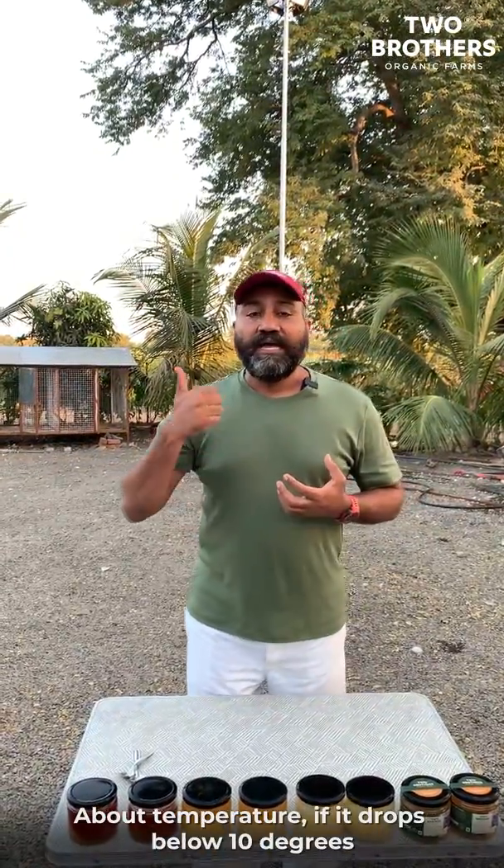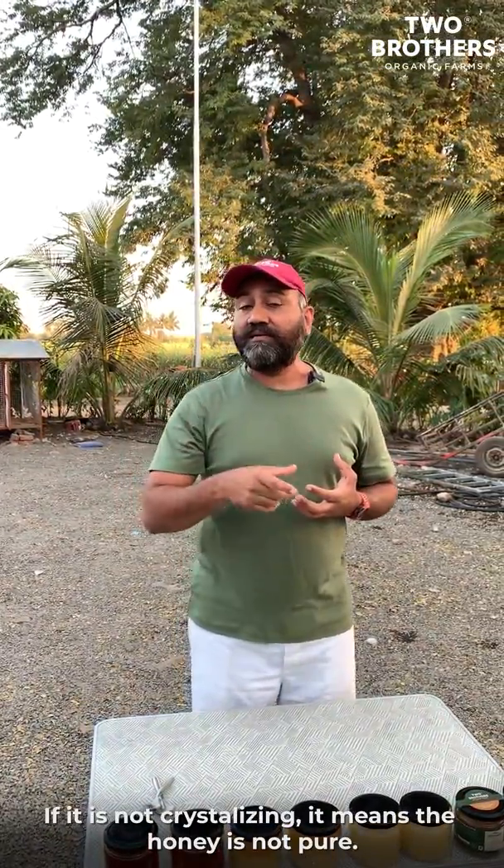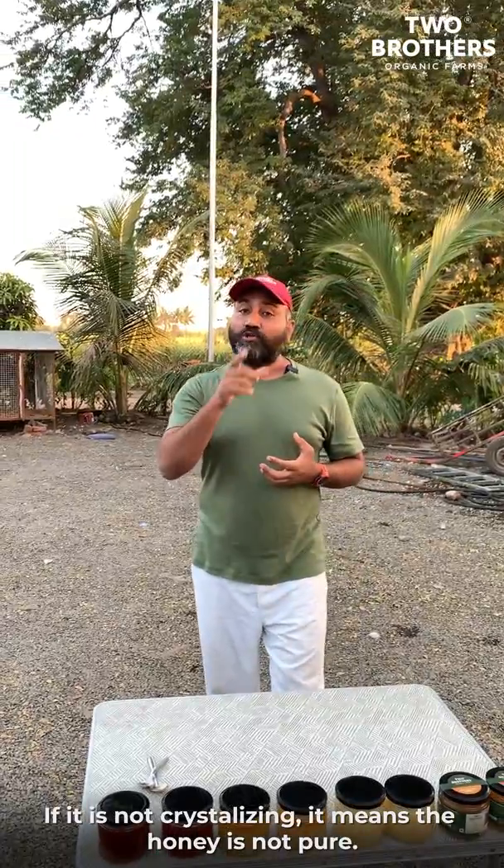Coming to temperature: if temperatures drop below 10 degrees, then honey tends to crystallize if it is pure. If it is not crystallizing, that means it is not pure honey.